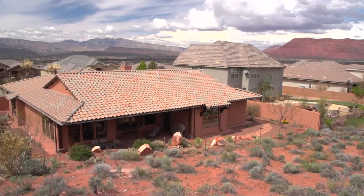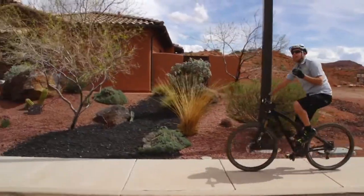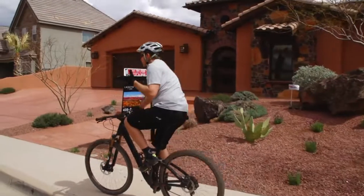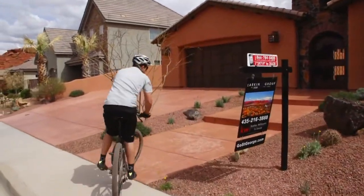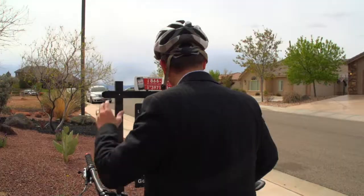You know, part of what makes living in Southern Utah so incredible is having outstanding outdoor recreation right out your back door. How would you like to have the Red Cliffs Desert Preserve and Paradise Canyon equestrian hiking and biking trail literally on your back porch? Join me as we take you on a tour of an absolutely spectacular home located in the Castle Rock subdivision of St. George, Utah.